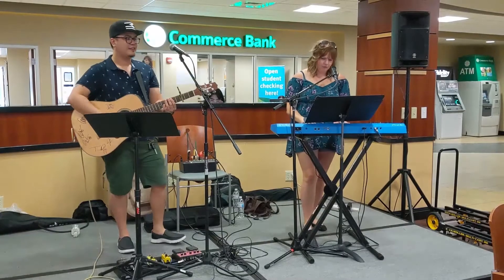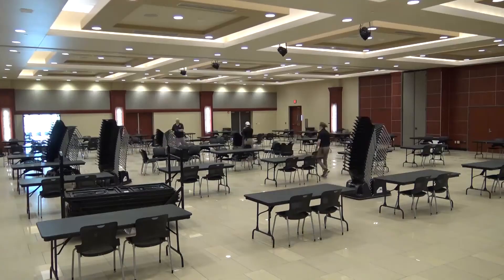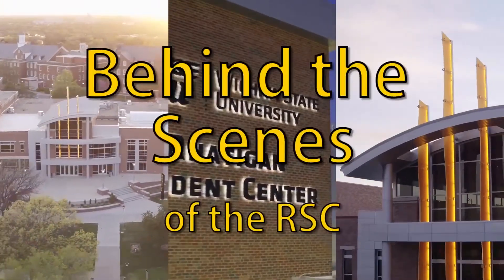My name is Matt Helmick and I work at the epicenter of student life on campus, the Radigan Student Center. I'm on a mission to show off the people that make everything happen here. Let's go behind the scenes of the RSC.